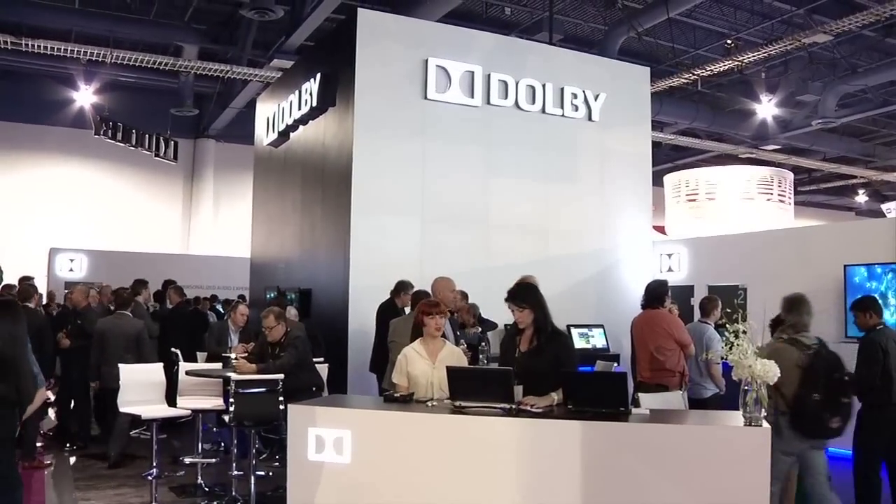Here in the Dolby booth, I'm talking with Cilla Anderson, the Senior Product Marketing Manager at Dolby. We're talking about Dolby Vision and there's some big news today regarding Dolby Vision, the high dynamic range technology that I'm incredibly impressed by.